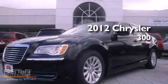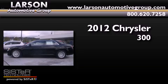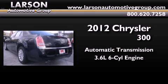This is a brand new 2012 Chrysler 300. This four-door sedan has an automatic transmission and a 3.6-liter V6.